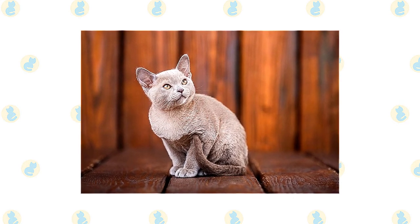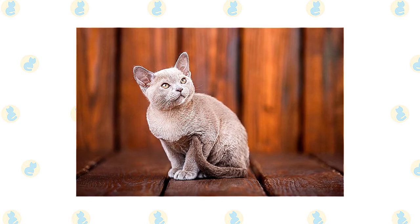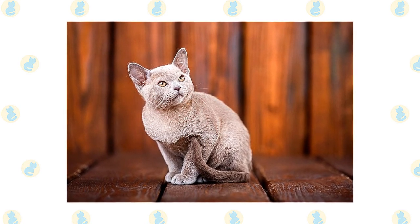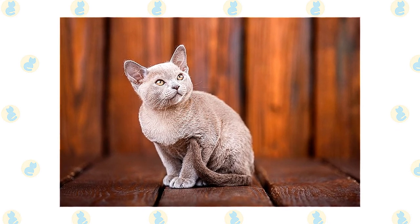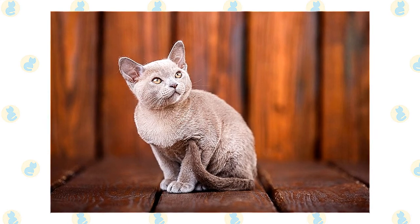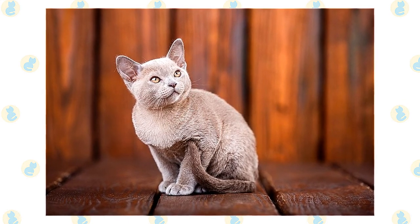He wears a short and satiny coat that comes in 10 different colors: brown, blue, chocolate, lilac, red, cream, and brown, blue, chocolate, and lilac tortoiseshell. The coat colors shade gradually to the roots, with the underside of the body slightly lighter than the top.